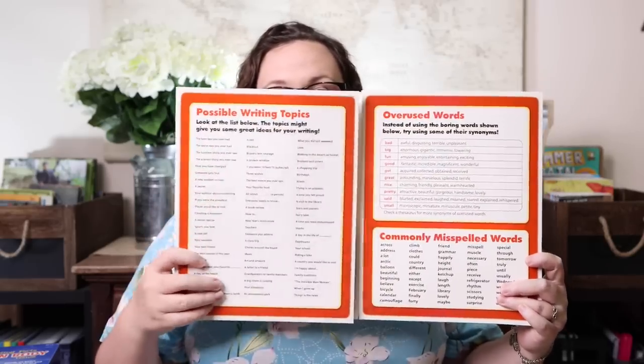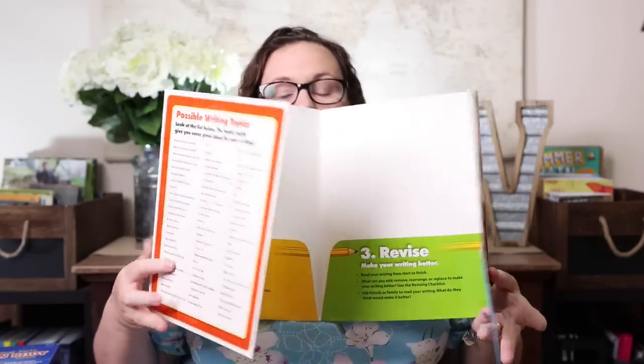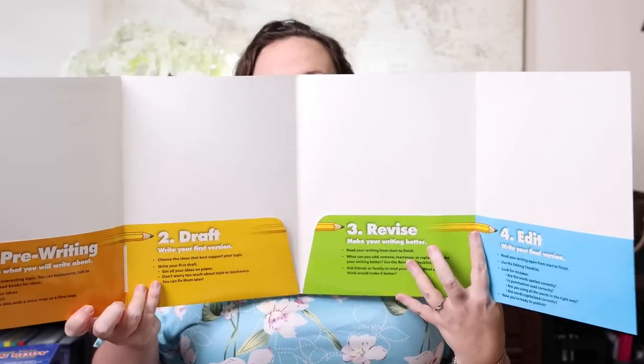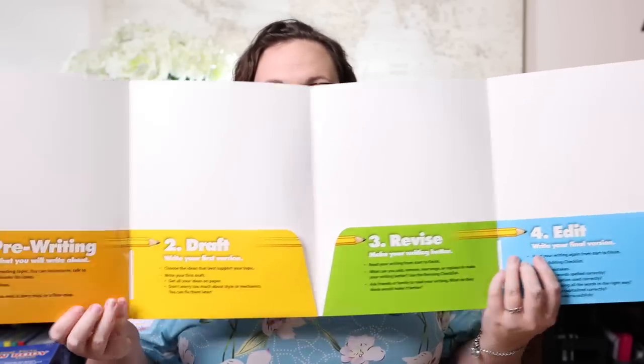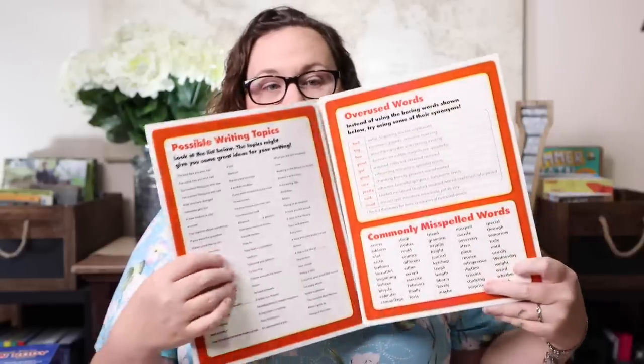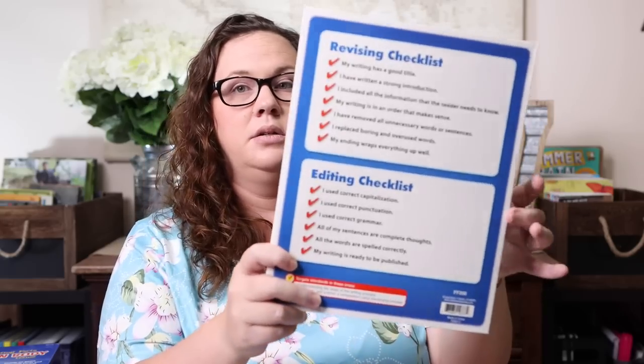The last writing item I grabbed was the Writing Process folder. This takes you through the whole writing process — over here we have writing topics, overused words, and commonly misspelled words. When you open it all the way up, there are four pockets that take you through pre-writing, draft, revise, and final/edit. Each pocket has the steps for that process, and on the very back you have the revising checklist and the editing checklist.